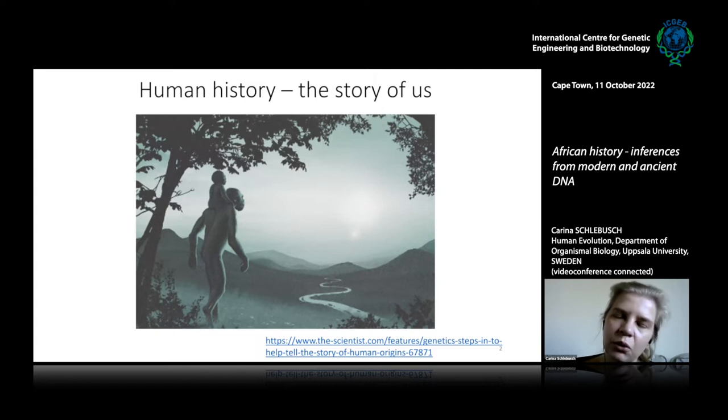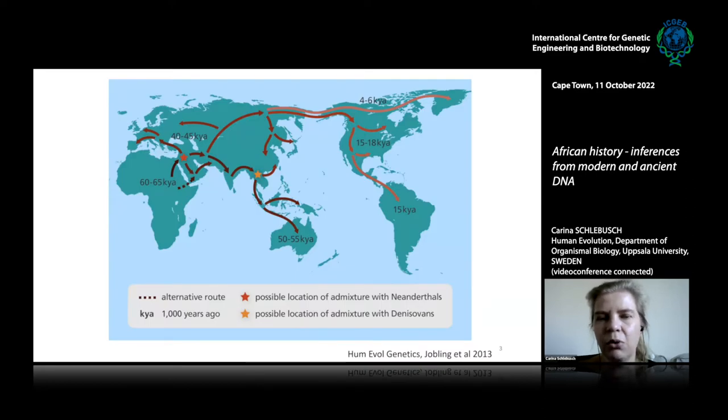Using genetics as a tool to look at human history, combined with archaeology and linguistics, gives us a more complete view of our history as a species. We've already learned quite a lot about where humans originated and how they spread across the earth. Genetic studies have confirmed confidently that humans originated on the African continent and around 60,000 years ago a group of humans left Africa and populated the rest of the world.